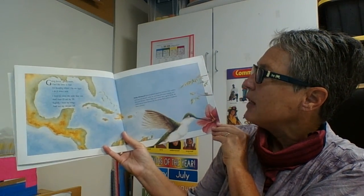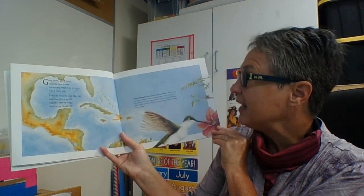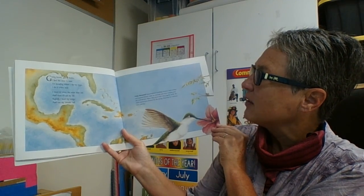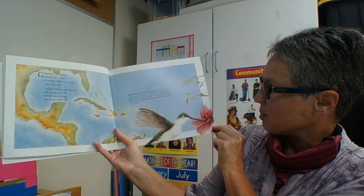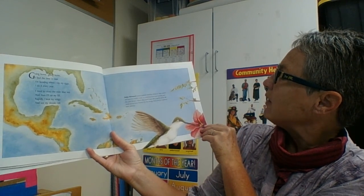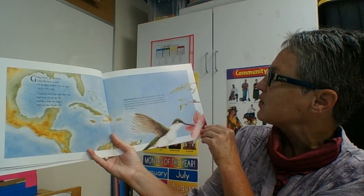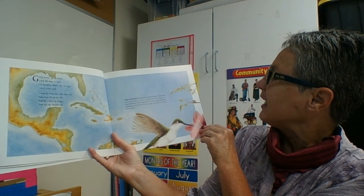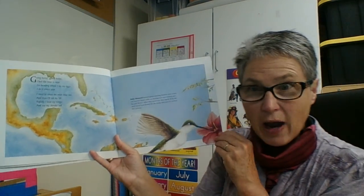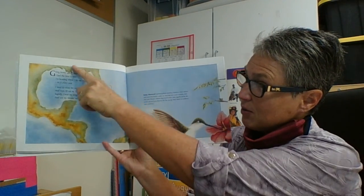Going home, going home, I feel the time is near. I'm heading where I lay my eggs, I do it every year. I need to cross the wide blue sea and then I'll eat my fill. Rapidly, I beat my wings and use my slender bill. Ruby-throated hummingbirds traveling between their winter and summer homes make an amazing non-stop crossing over the Gulf of Mexico. When they reach land, they eagerly drink the sweet nectar from flowers for the energy they need to continue on their journey. For such a tiny little bird, flying across the Gulf of Mexico is pretty far.